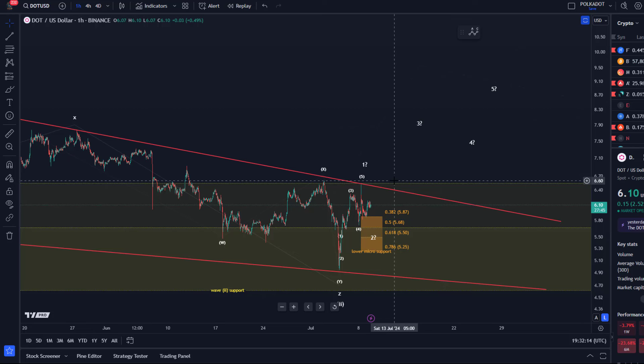Hello and welcome to another update video about DOT. On the DOT chart we can see that the market is still moving within the wedge pattern.